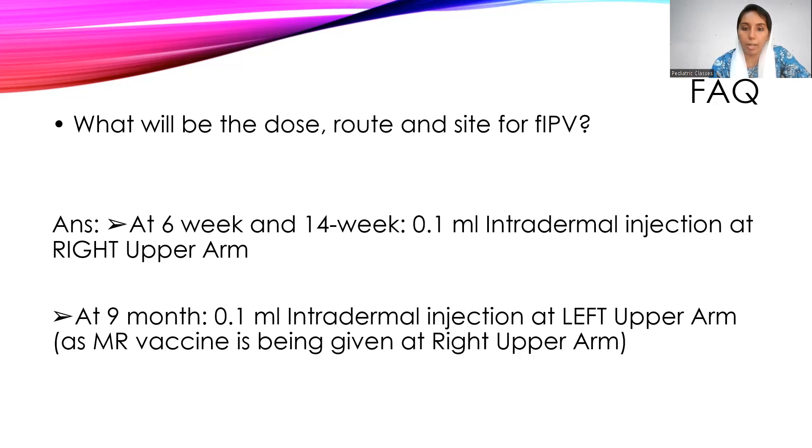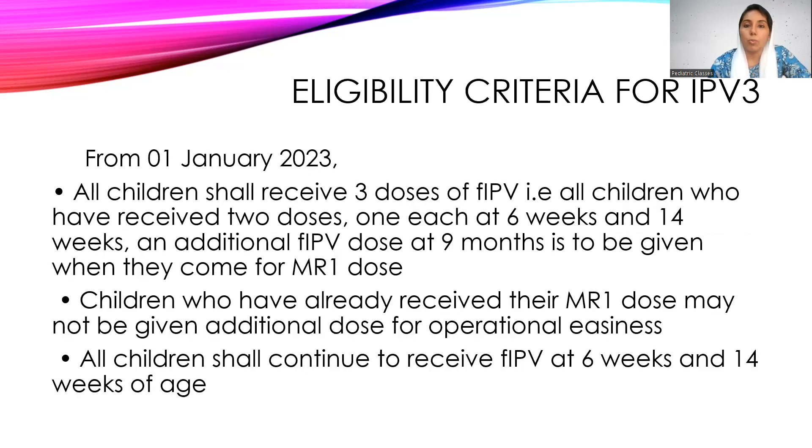This fIPV will be given in the left upper arm because MR is already given at the right upper arm. Health staff will give the fIPV when patients turn up for their first dose of MR1 at nine months of age.